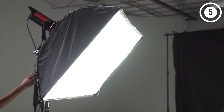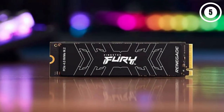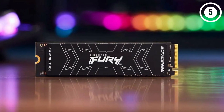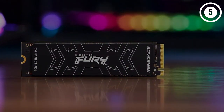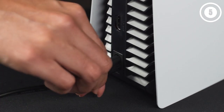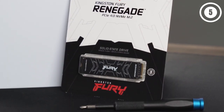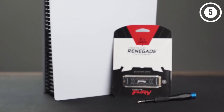In our testing, we found that the Kingston Renegade scored a sequential read figure of 6,500 megabytes per second from Sony's internal benchmarking test. That easily makes it the quickest drive we've had our hands on, whereas some others tend to hover around the 6,100 megabytes per second mark in contrast. Speed and build quality aside, the Kingston Fury Renegade's major strength is the competitive price point.